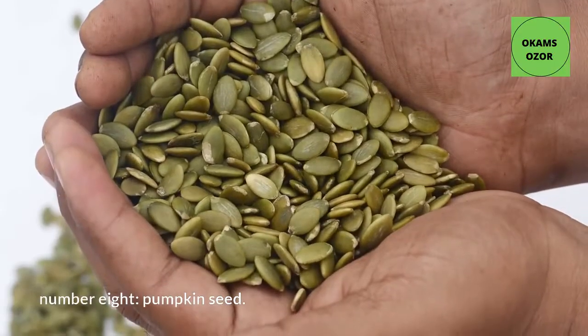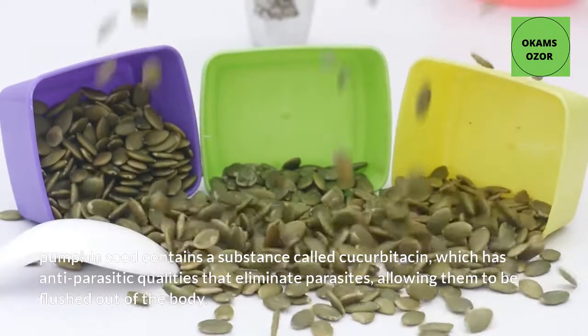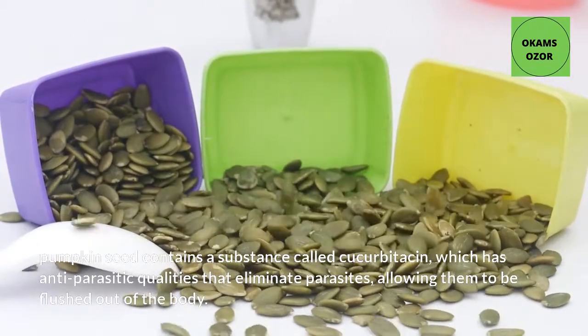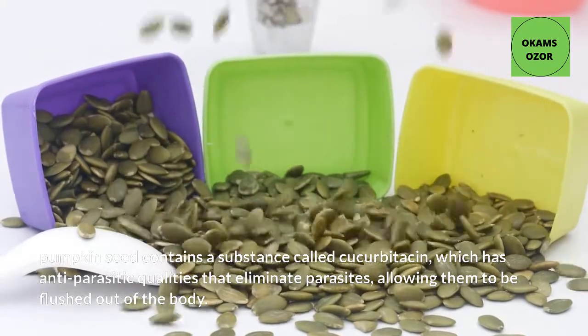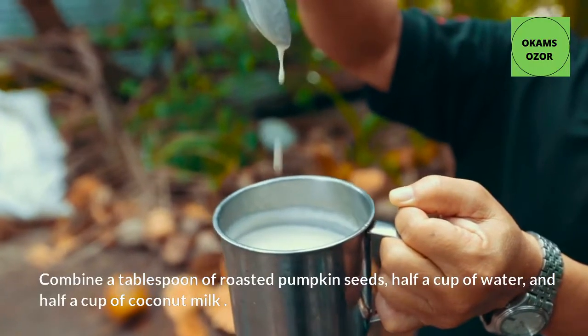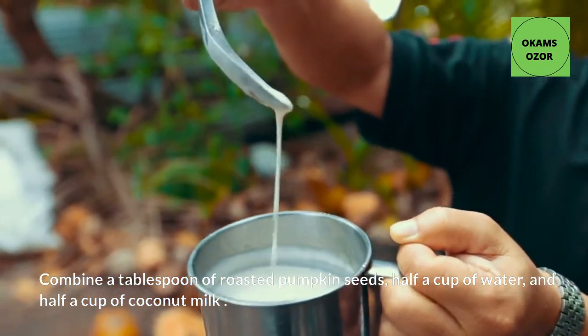Number 8: Pumpkin Seeds. Pumpkin seeds contain a substance called cucurbitacin, which has antiparasitic qualities that eliminate parasites, allowing them to be flushed out of the body. Combine a tablespoon of roasted pumpkin seeds, half a cup of water, and half a cup of coconut milk.